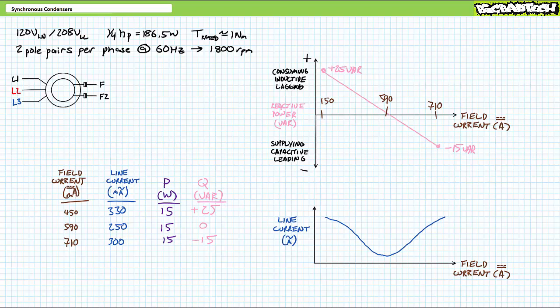A more realistic industrial scenario might be a collection of loads that draw substantially more real power, such that the small amount of real power consumed by the unloaded and freely spinning synchronous condenser would be negligible. Really all I'm trying to show in this brief demonstration is that by varying field excitation current we can match the reactive power requirements of varying electrical load.